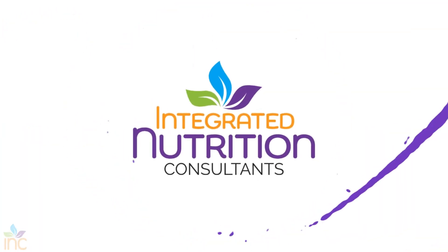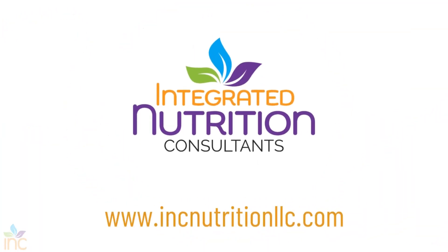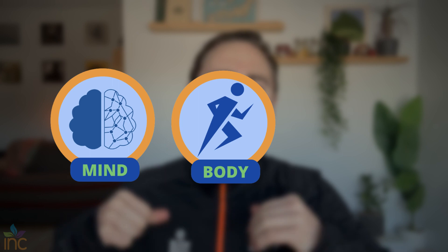Every sports nutrition question you may have will probably be answered in this series. Welcome back to Inc. Nutrition, where we are all about mind, body, and food. My name is Jack, registered dietitian, and I'm here to help you translate the science of nutrition to help you improve your health.